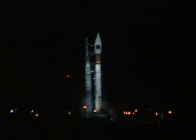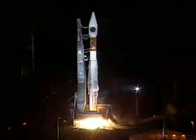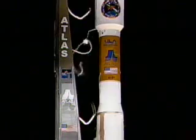T-minus 15. This is Atlas Mission Control. 10, 9, 8, 7, 6, 5, 4, 3 — Atlas engine ignition. 1, 0 — and liftoff of the Atlas 5 rocket carrying the WGS SV-1 spacecraft for the United States Air Force.